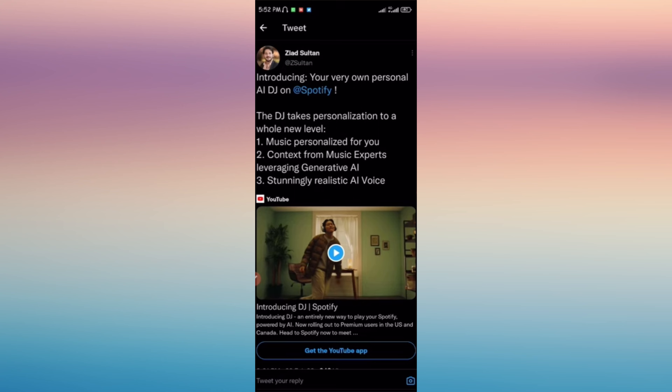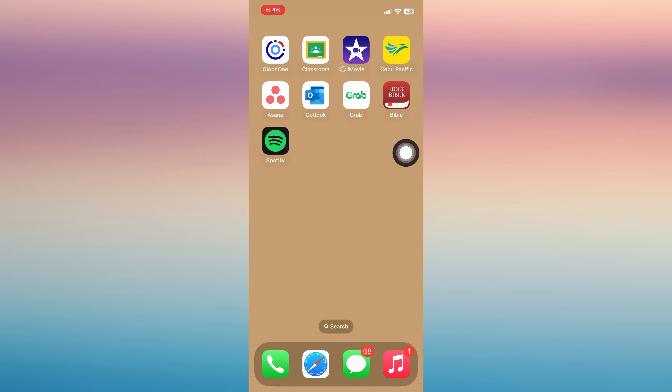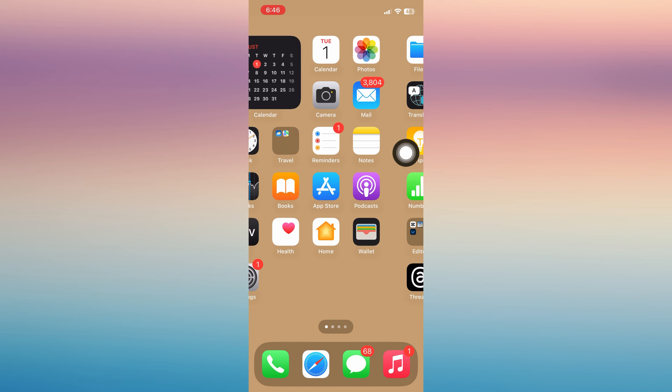This is a new feature offered by Spotify, but take note that it is not yet available in all countries and only a few users have access to it. Make sure that your Spotify app is updated.